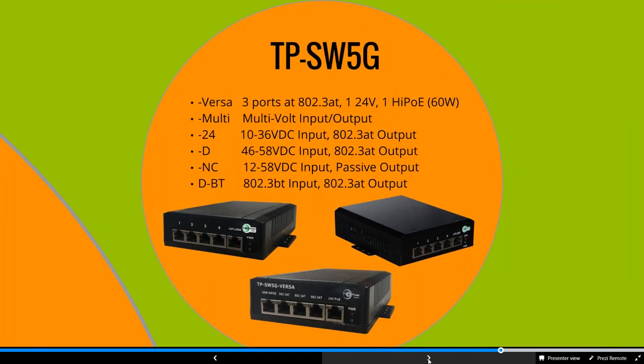We have a lot of five-port switches. The Versa Switch is what we include with our solar trailers. It has five outputs: one port at 24-volt passive, three ports at 802.3 AT, and one high-POE port up to 60 watts — so you can power multiple devices at different voltages from one switch. It requires a 48 to 56-volt DC input. Running from a battery bank, you're able to power maybe a couple of security cameras, your access point, and other equipment from those five ports.